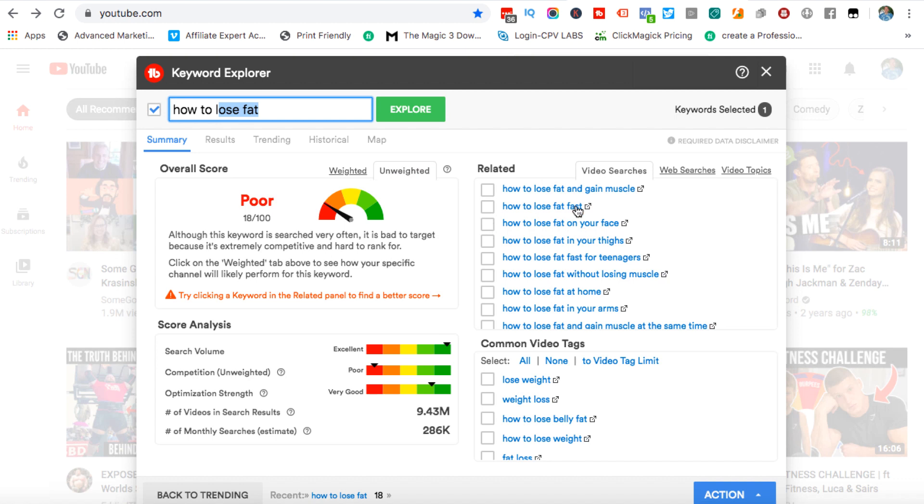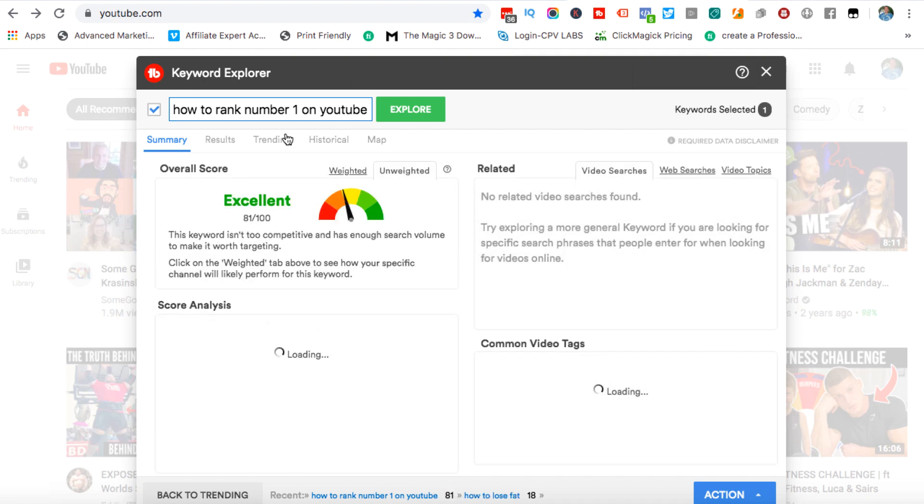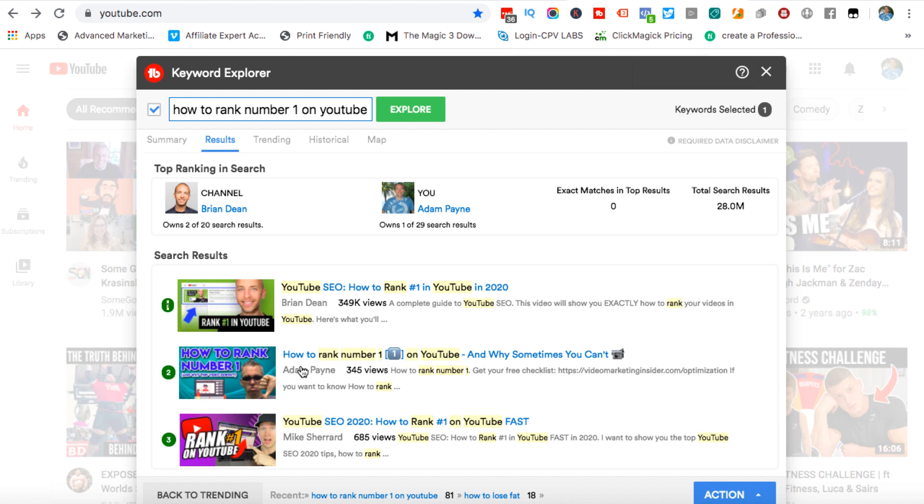It also gives you some suggested terms to look for and some tags as well. So how about 'how to rank number one on YouTube'? This says it's an excellent keyword because it's not that competitive but it does have enough search volume. It gives you all these grades, though I don't know how they come to these conclusions — this is TubeBuddy's numbering system. You can click on Results and see what's currently ranking. I've got a video ranked number two for this. The trouble is you still want to put that term into YouTube itself and do a search, because those competing videos may come from super authority channels with huge audiences that have been around for years, and you're still going to have a tough time outranking them.